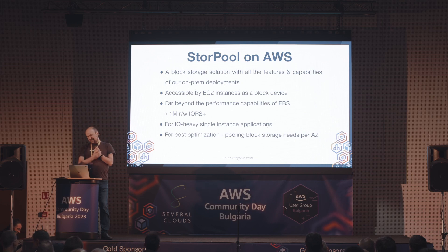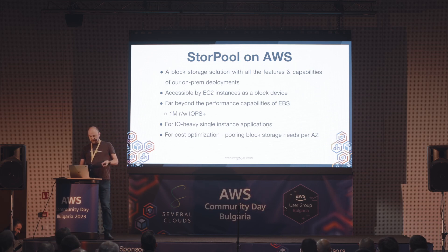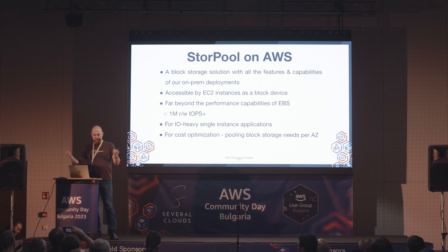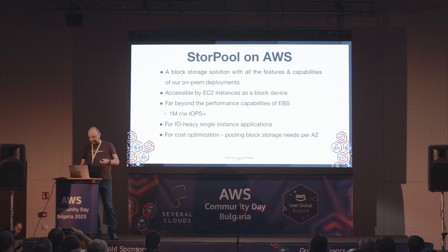StorePool на AWS е блок storage решение с всичките features и възможности на StorePool, налични в on-prem решението. Достъпен е от EC2 инстанси като блок девайс. По подобен начин, както от EBS може да поръчате виртуални дискове да закачите за EC2 инстанс, може веднъж като имате StorePool в една Availability зона - да създавате нови Volume-и и да ги закачате към EC2 инстанси. Далеч над performance-възможностите на EBS.